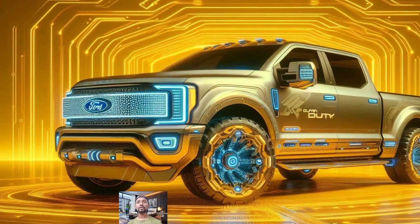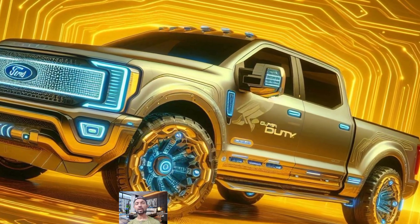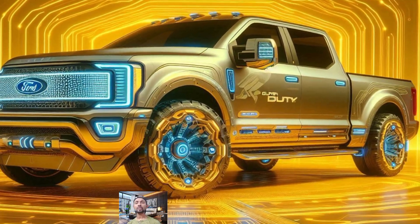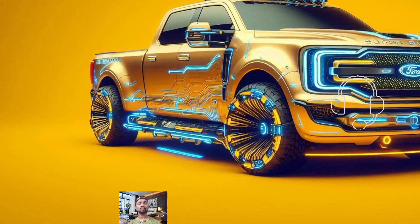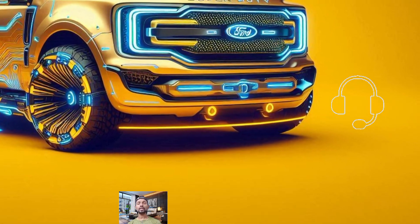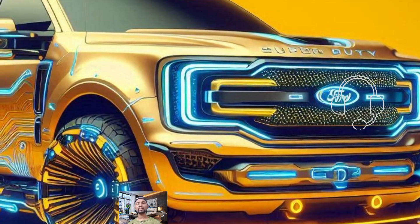If you're after more power, the XLT and higher trims come with a 7.3-liter V8 engine pushing out 430 horsepower. For those who need ultimate performance, there is a diesel engine option that cranks up to 500 horsepower and 1,200 pound-feet of torque.